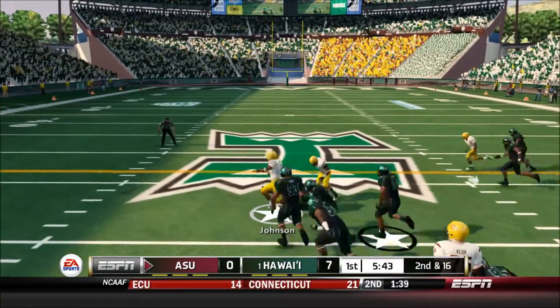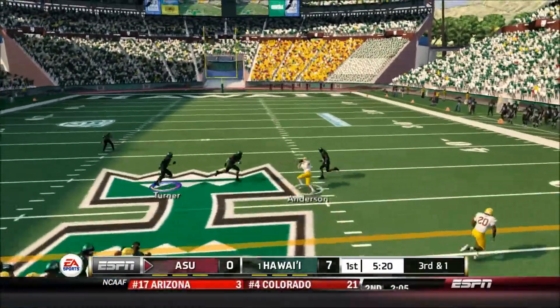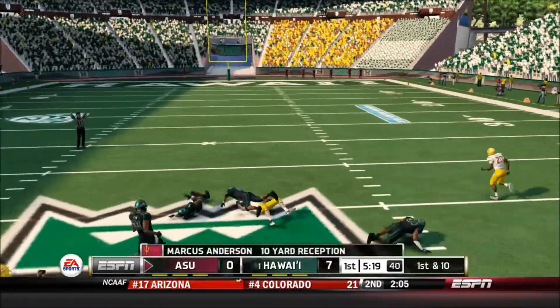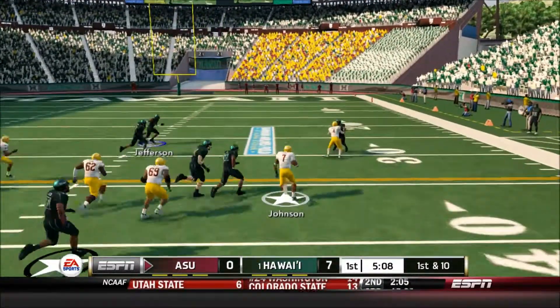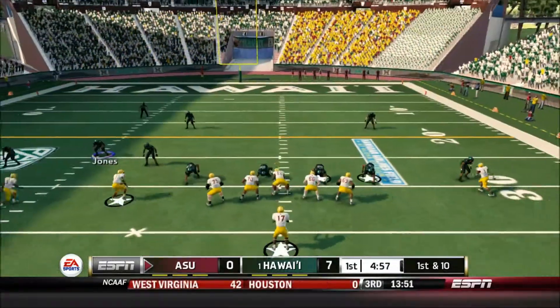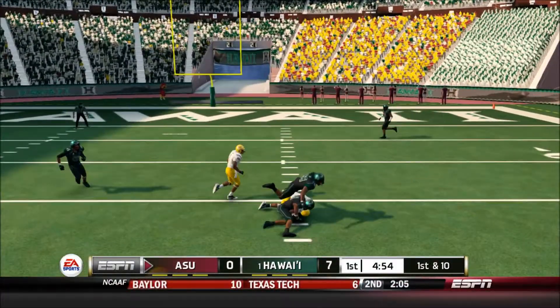He's to the 40 — makes his way to about the 40. Fires out to his wideout. Here he goes. He's taken down. Finds his man. First down.